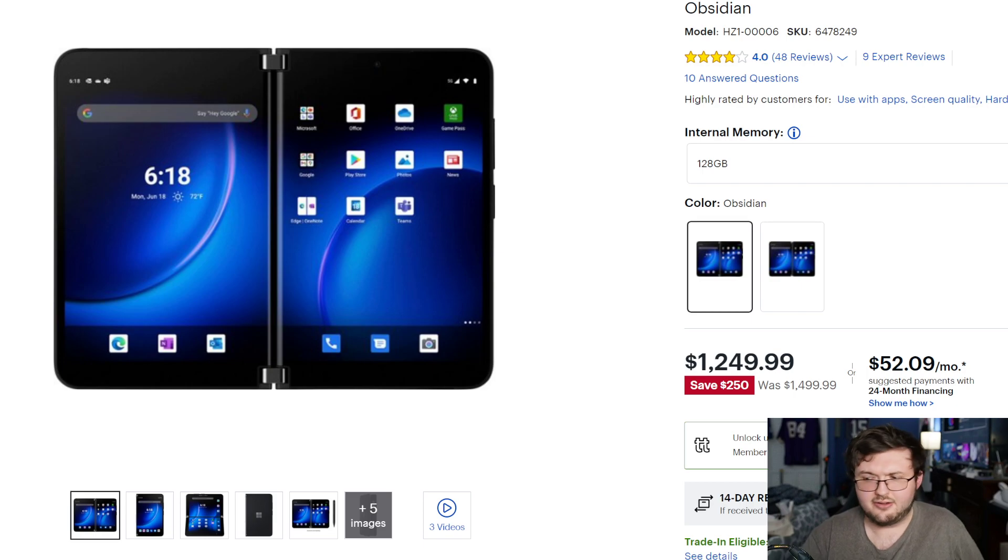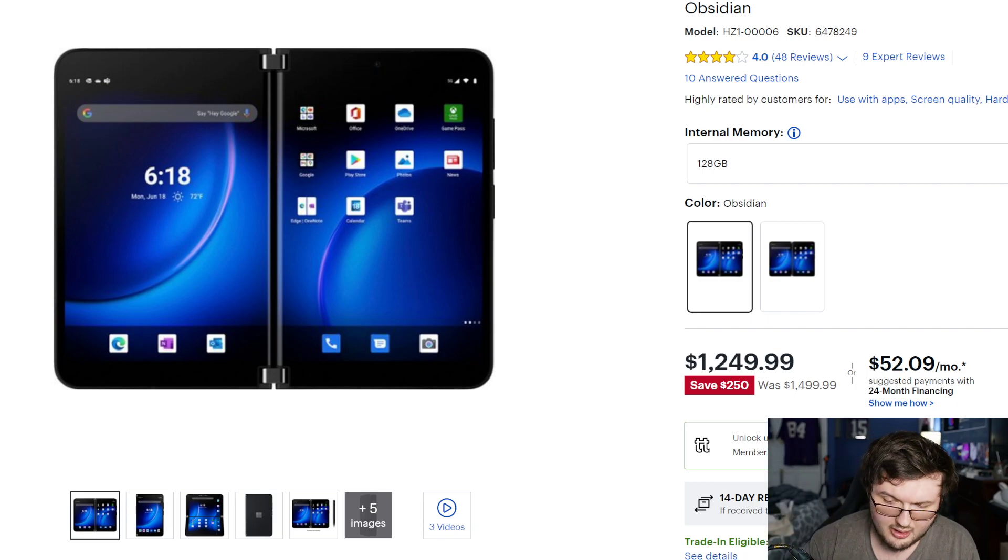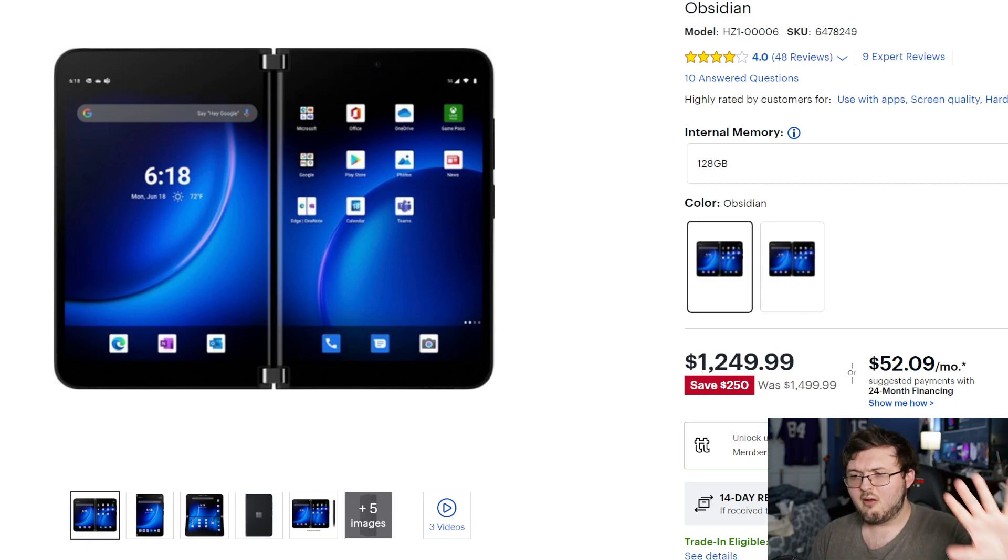I've said for the longest time the Duo 1 might be the phone to pick up because it's like $300 on eBay or $600 on the Microsoft Store. So the question is, is the Duo 2 worth it at $1,249? Because now we're putting it in a different ballpark — a very even range compared to the OnePlus 9 and 9 Pro at that $1,200 to $1,300 price range.